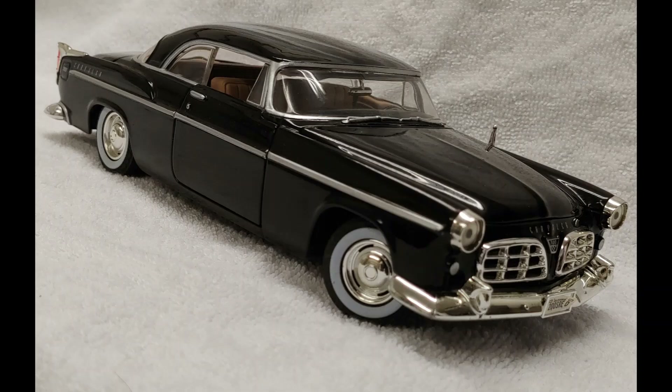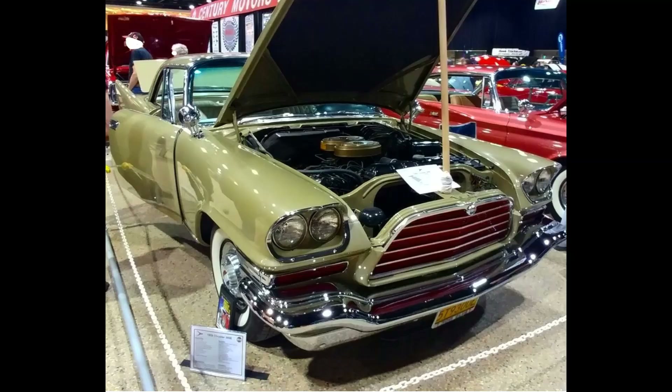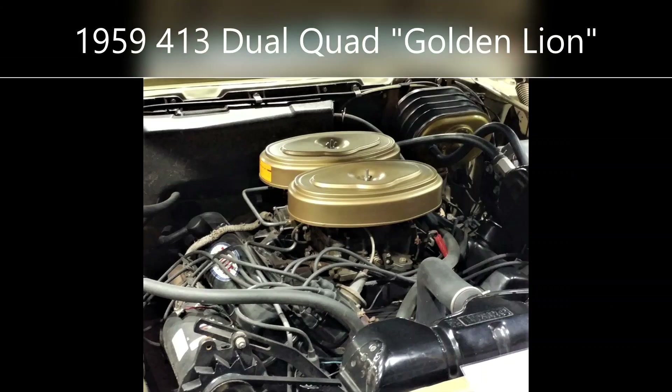The Chrysler 300 series started in 1955, based on the premise of building high-performance luxury cars. The first 300s were all Hemi-powered, but by 1959 they had replaced the Hemi with a 413 wedge called the Golden Lion.